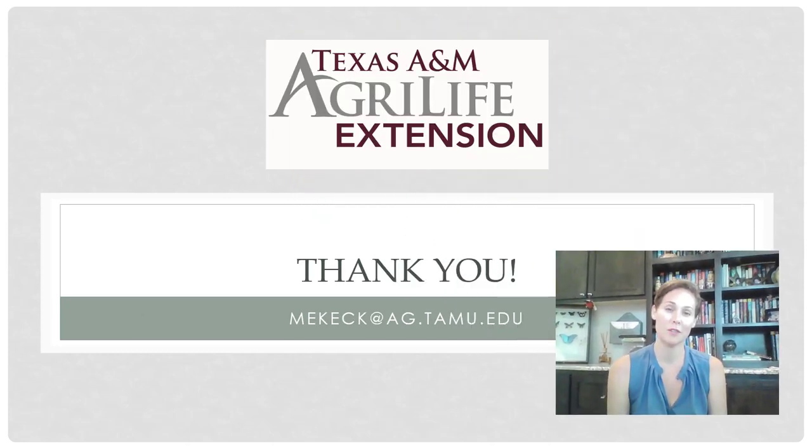Thank you for joining us for this weekly webinar. Be sure to watch part two — Parasitoids and Recyclers — on this YouTube channel, My Extension 210. Once again, my name is Molly Keck, and I am an Integrated Pest Management Program Specialist and a Board Certified Entomologist with Texas A&M AgriLife Extension Service.